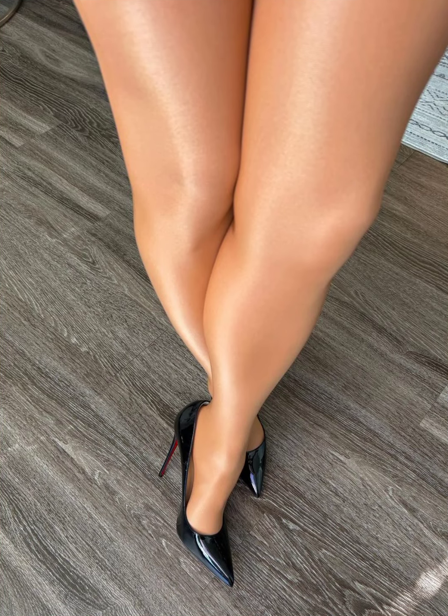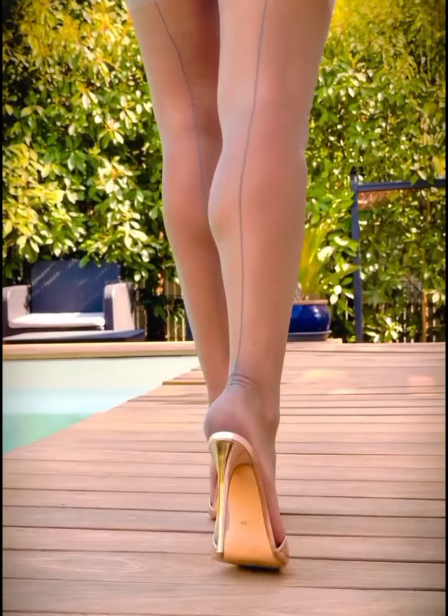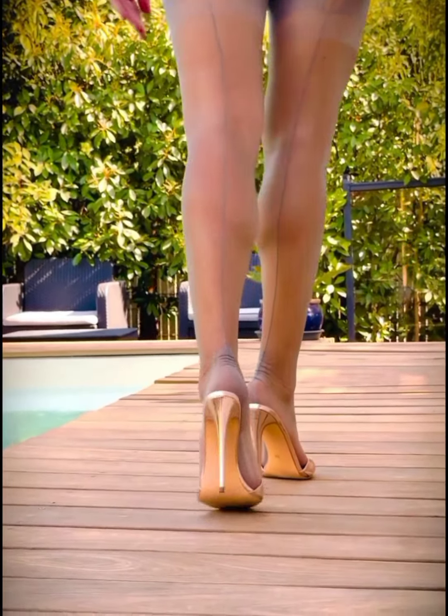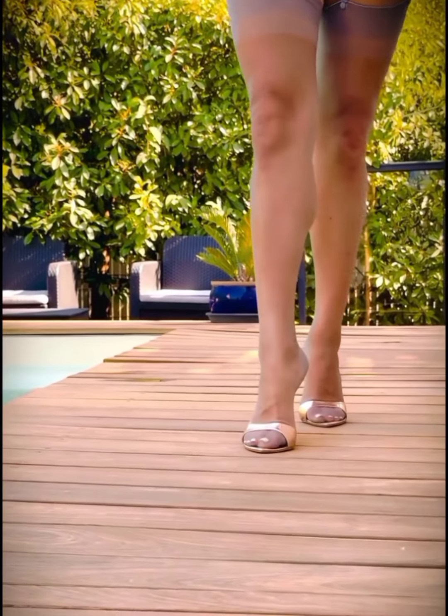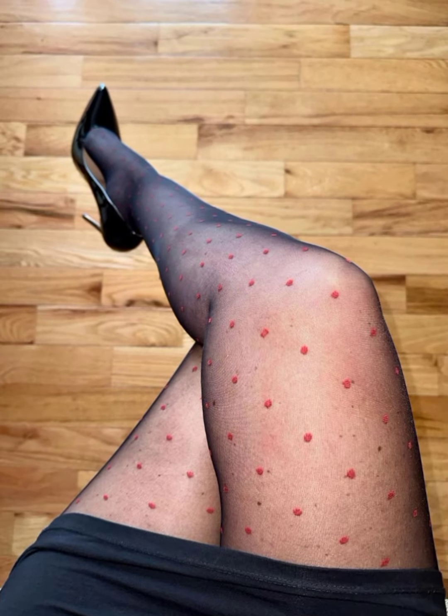First up, wearing stockings with mule heels creates a smooth barrier between your skin and the shoe. No more painful chafing or irritation from rough edges. Trust me, if you've ever worn mules without socks or stockings, you know what I mean.